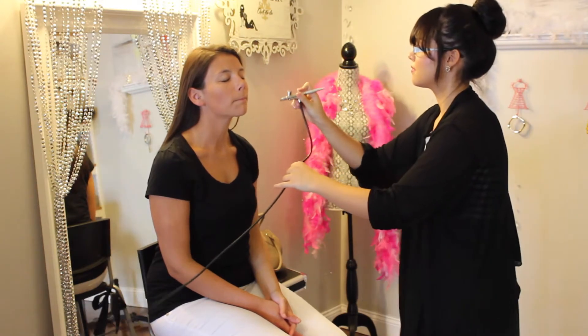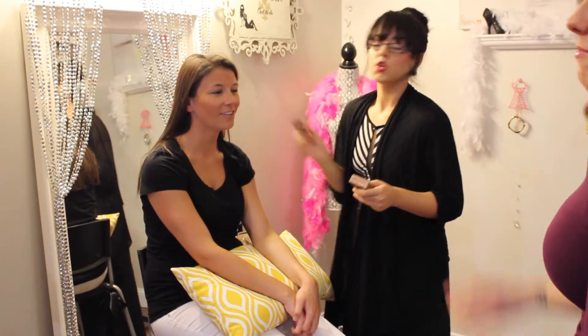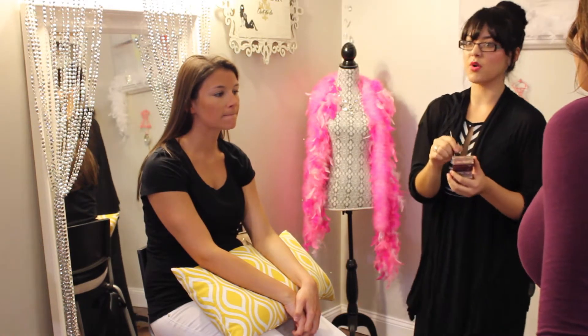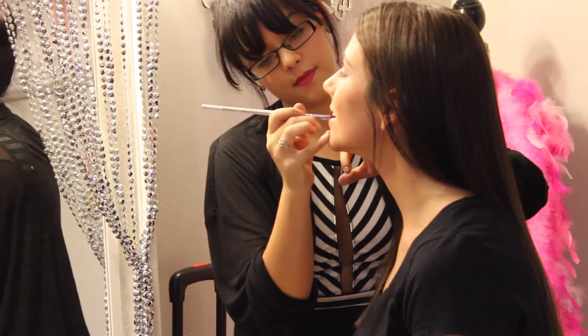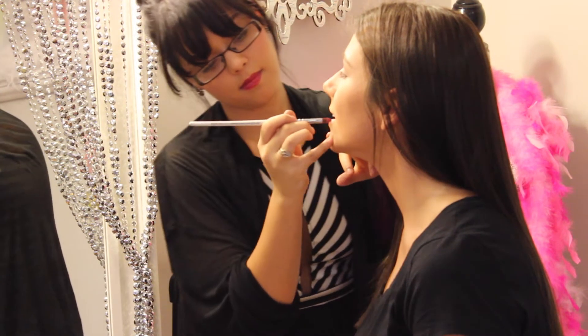Anyway, I do airbrush foundation on my models, brides, you name it. Airbrush is definitely the way to go when it comes to a flawless foundation finish. There are other foundations that can give that finish, but I just love airbrush. This is just me working on the third model, Courtney.